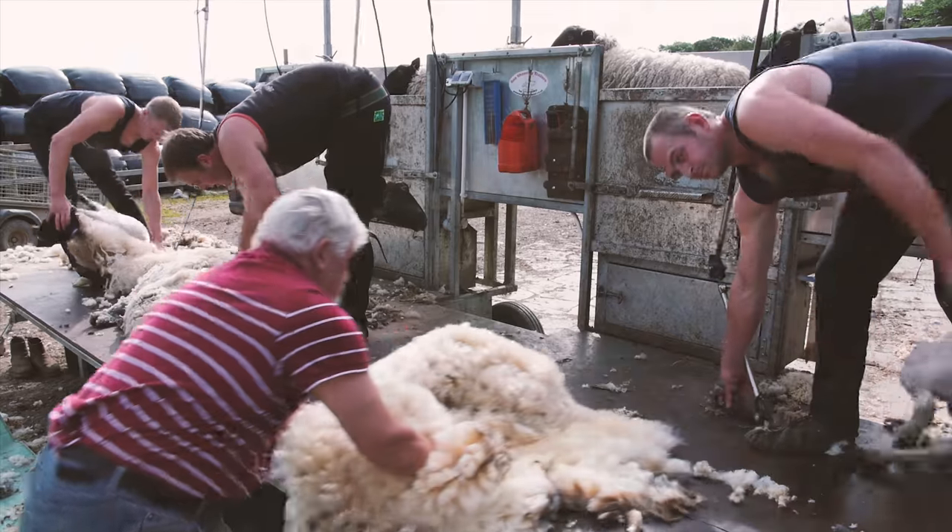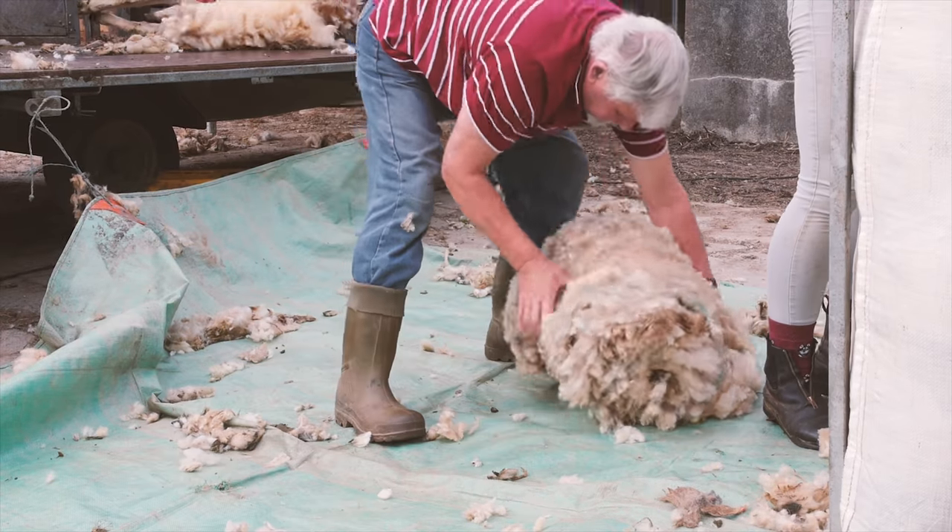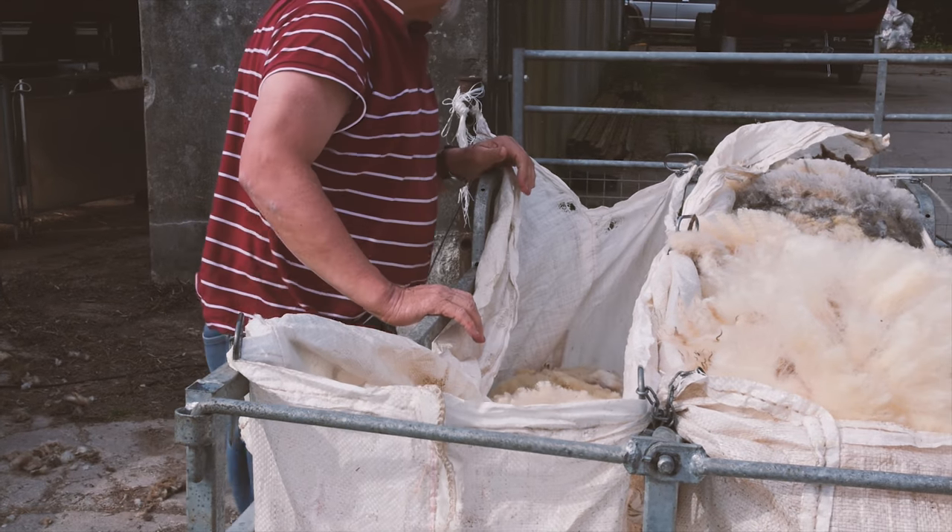Shearing the wool prevents the sheep from overheating in warm, summery weather, and protects them from fly strike, which is when insects lay their eggs in the wool.